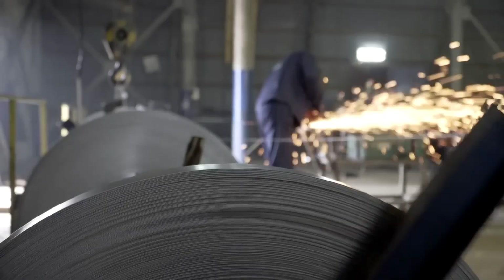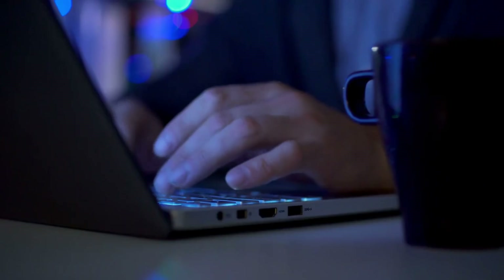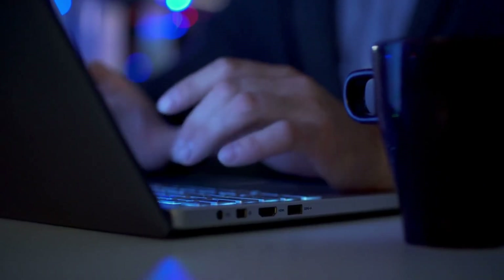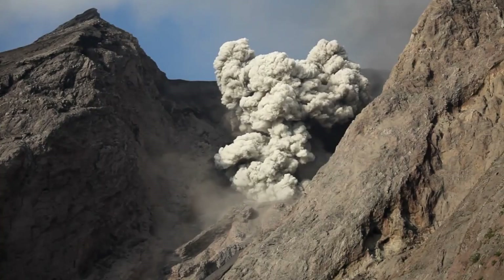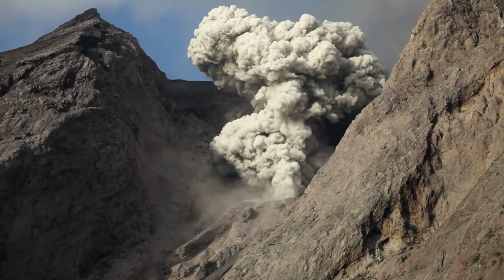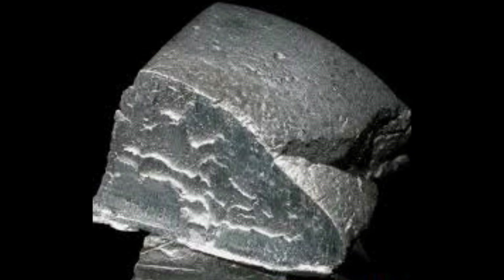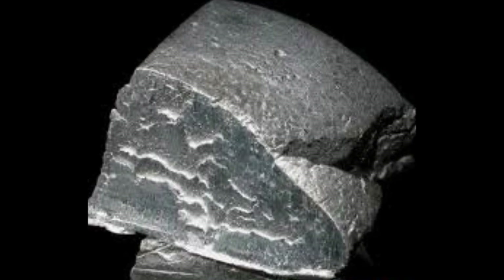But here's the crazy part: the process to make this cheap metal today is so energy intensive that we literally call aluminum 'solid electricity.' What I discovered about how this metal is actually made will blow your mind, because it starts with exploding mountains and ends with a process so secret most people have never seen it.